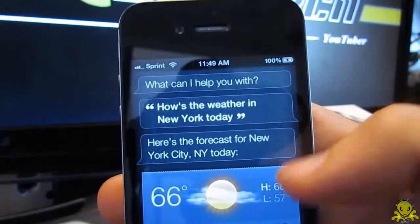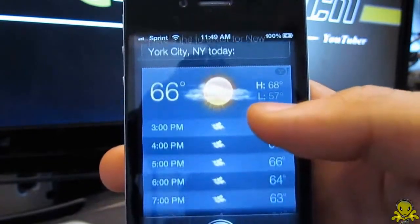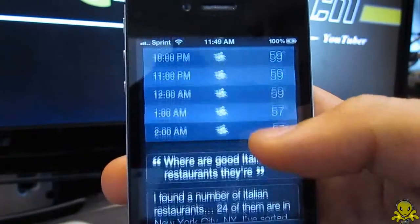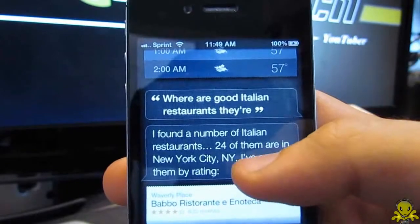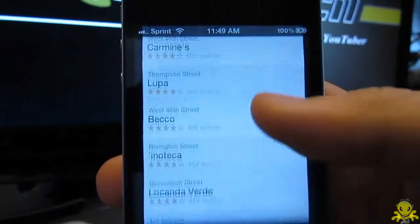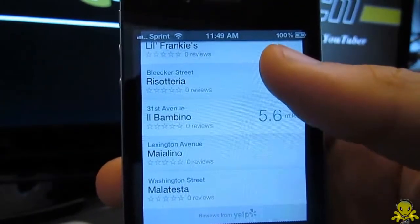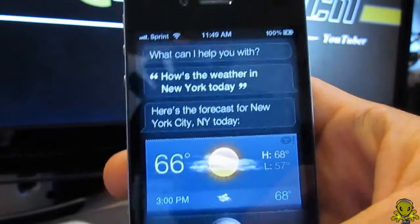For example, you can ask it how's the weather in New York today. It will answer by showing you the iPhone's weather app with New York's data displayed. Then if you ask it where are good Italian restaurants there, Siri responds by finding 24 Italian restaurants in New York sorted by rating — it knows you are still talking about New York. It is something that is pretty clever and something to be reckoned with as an all-new voice recognition. I do hope to see more improvements in the future when it is fully released.